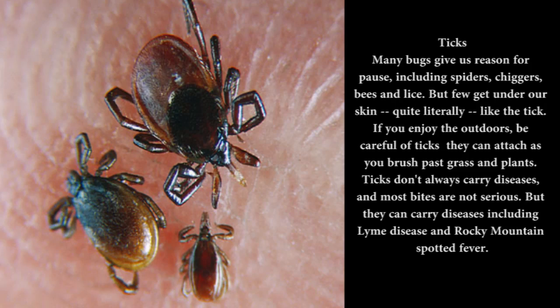Ticks — mini bugs that give us reason for pause, including spiders, chiggers, bees, and lice. But few get under our skin, quite literally, like the tick. If you enjoy the outdoors, be careful of ticks — they can attach as you brush past grass and plants. Ticks don't always carry diseases, and most bites are not serious, but they can carry diseases including Lyme disease and Rocky Mountain spotted fever.